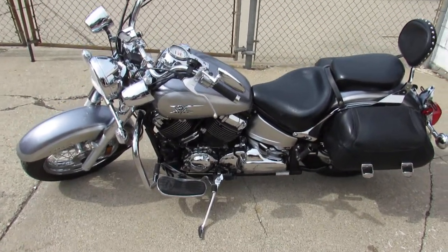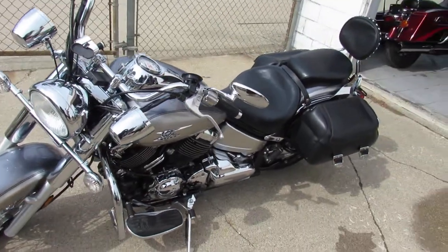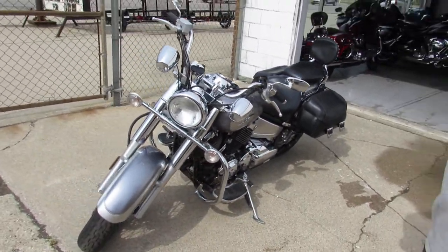Hey guys, ApprovalFlowerSports.com here doing some videos on some bikes we just got in. Check this one out — 2009 V-Star 650 Classic for sale.